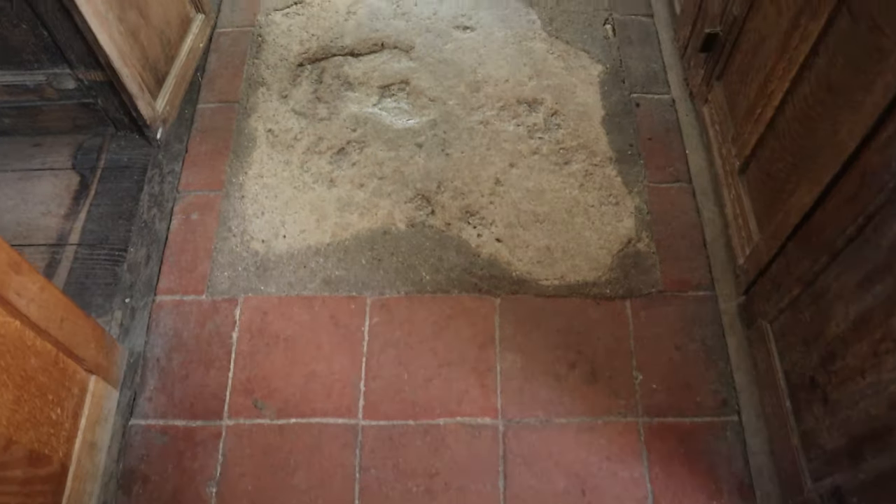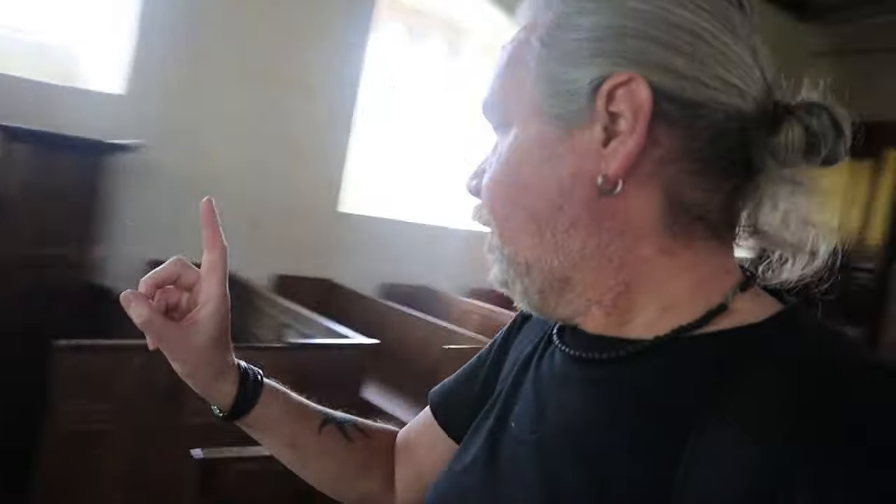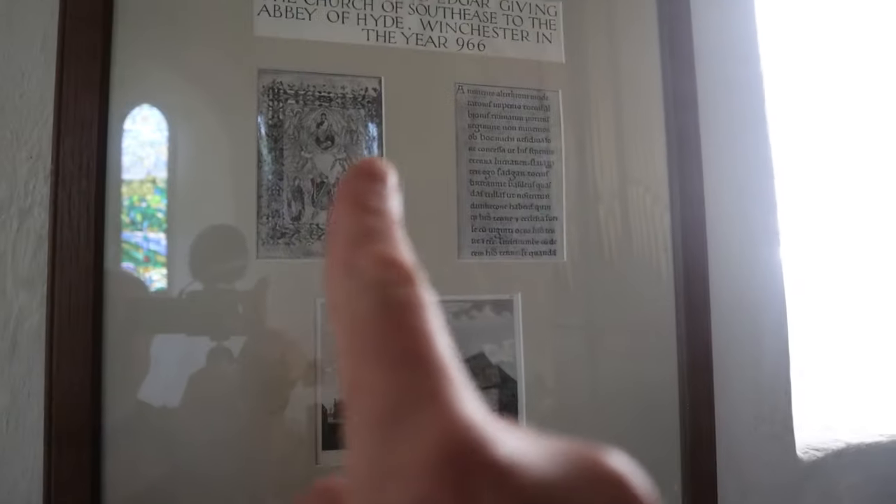Ladies and gentlemen, please subscribe to my YouTube channel. This wood here — I wonder how old that wood is. Interestingly, the dedication to St Peter is post-medieval; I wonder what the dedication was before then. Southease Church in the village of Southease — just about a couple of miles south of Lewes on the South Downs. There's a charter of King Edgar giving the Church of Southease to the Abbey of Hyde, Winchester, in the year 966.